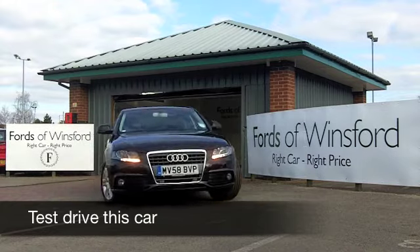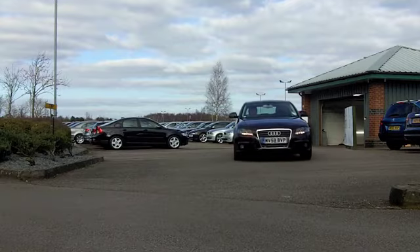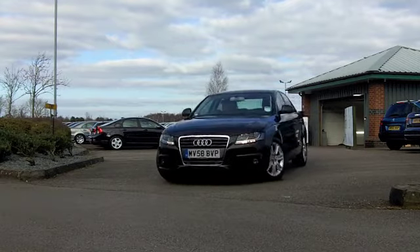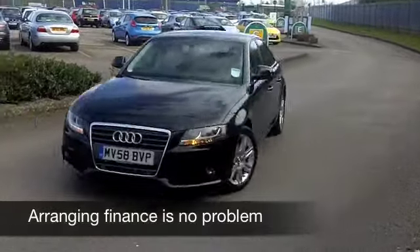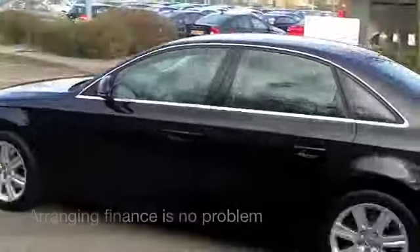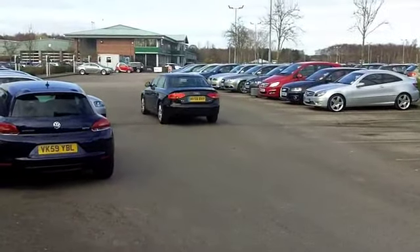The Audi A4 is a real driver's car, gusty performance and refined at the same time. This car comes from 2008, it's the 160 Brake Horsepower SE Edition. Just looking on the clock, it's covered about 21,500 miles, so that's well below what you might expect for each year.